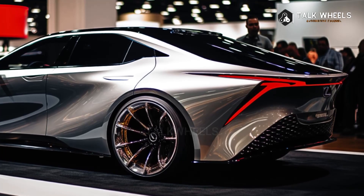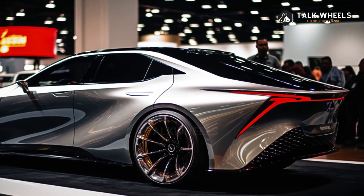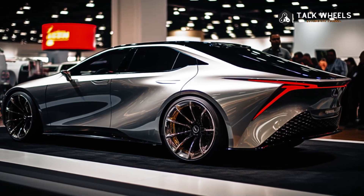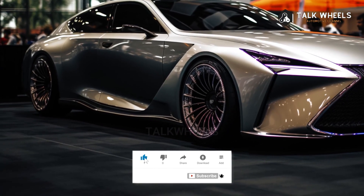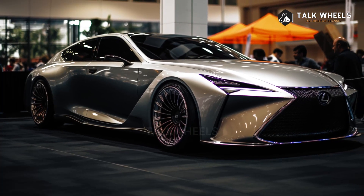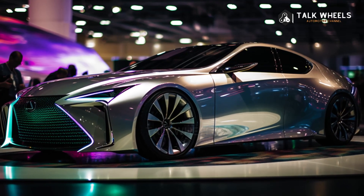Lexus hasn't said how much the 2025 ES will cost or when it will be available, but we expect to see it at stores next year. The 2024 ES starts at $43,190 and goes up to $53,480. We expect a small price increase to represent the redesign for 2025. The 2025 Lexus ES will go up against the BMW 5 Series, the Mercedes-Benz E-Class, the Audi A6, and the Genesis G80.